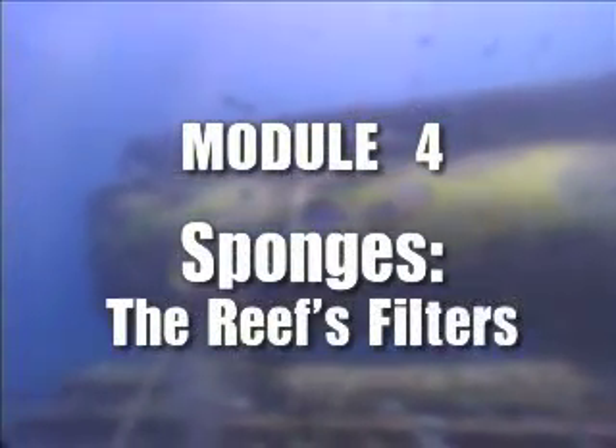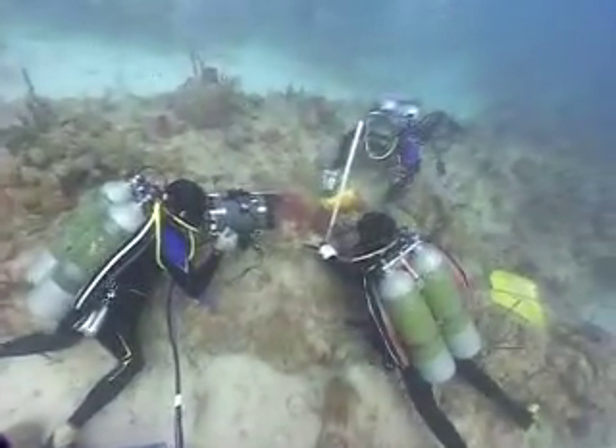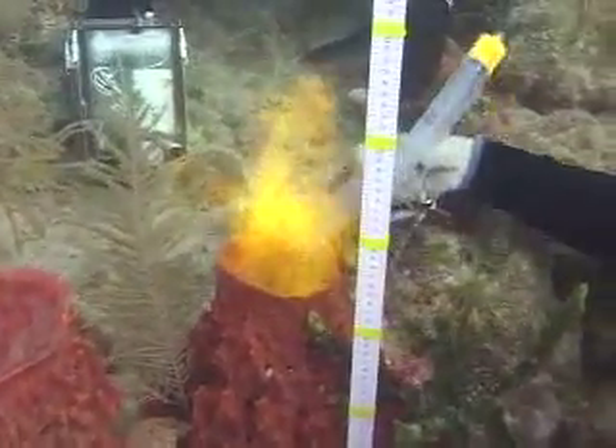Sponges are actually a really old group — they're about 500 million years old, and they're one of the first multicellular animals.